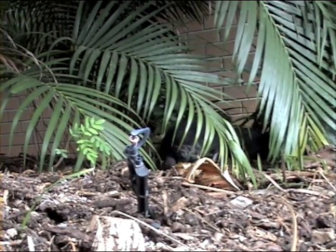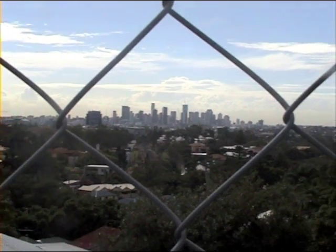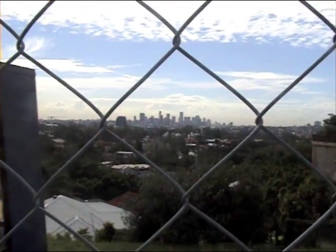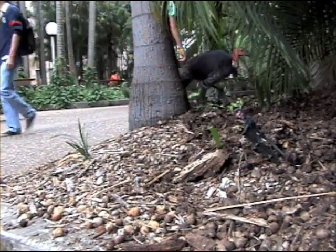Queensland's human population is projected to increase by 1.5 million people in 20 years, leading to greater strain on the natural environment and consequently on brush turkey populations.